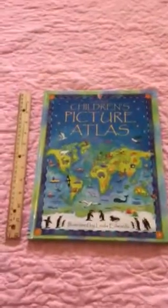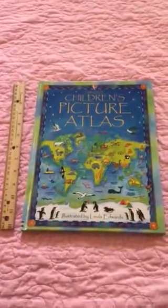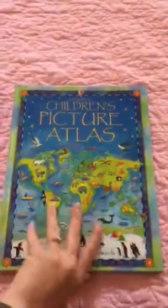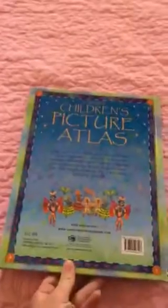Hi, my name is Holly with Holly's Book Depot with Usborne's Books and More. I'm going to be showing you the Children's Picture Atlas. It is a hardback book for $12.99.